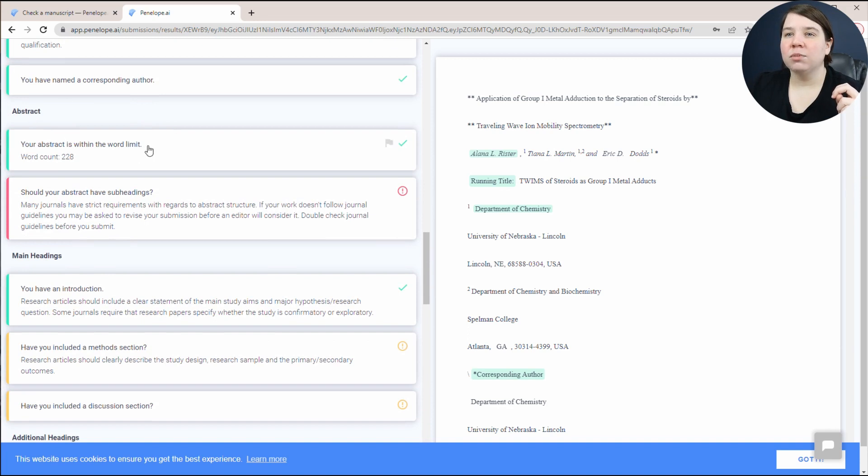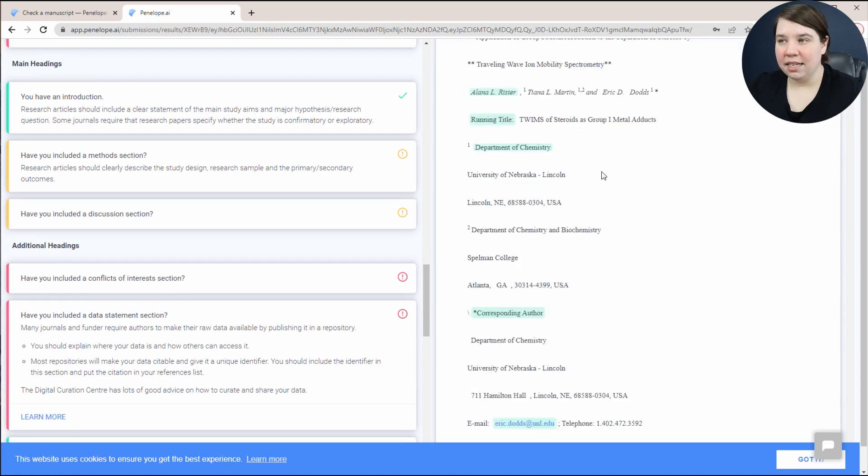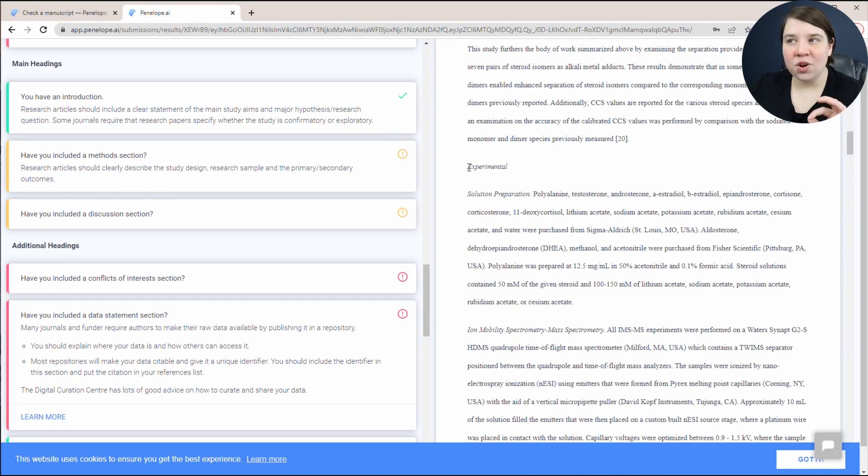Coming down to the abstract, it checks that your abstract is within the word limit. To be specific, this is not specific to the journal I'm submitting to — this is just a general check. When you pay for it, you can actually tell it the journal and it will check against those guidelines. It also asks about subheadings. I have an introduction section, and it asks have you included a methods section — it didn't find mine because in this journal it's called 'experimental.'